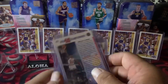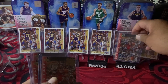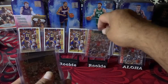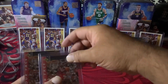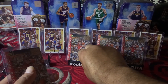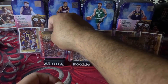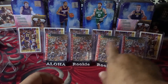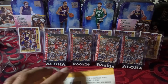Front and back look great, so you know these are already going to get graded. I'm going to try SGC or that other grading company — whatever it is — for the bulk, and then send the singles to PSA.